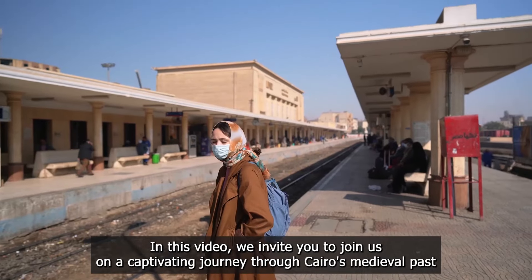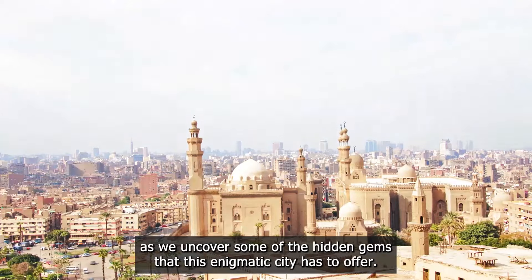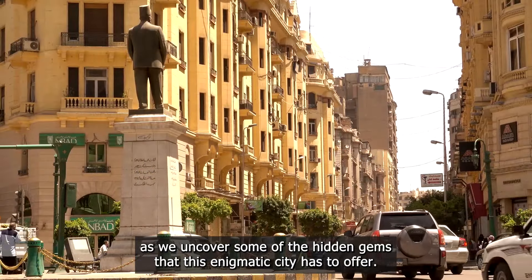In this video, we invite you to join us on a captivating journey through Cairo's medieval past as we uncover some of the hidden gems that this enigmatic city has to offer.